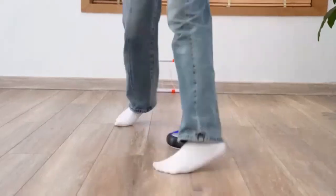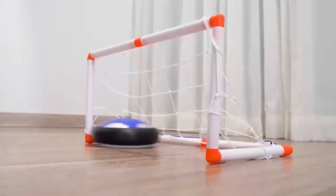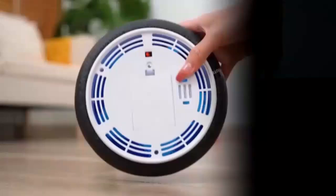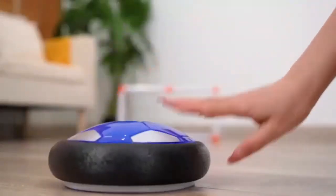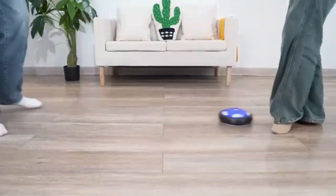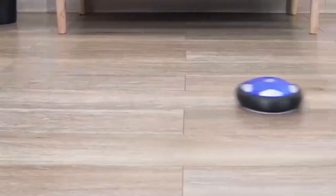The Toik LED Hover Soccer Ball is the ultimate indoor and outdoor game for kids. With its air power technology, it glides smoothly on any flat surface, providing hours of football fun. The vibrant LED lights add excitement, making it perfect for day or night play. A great birthday gift that promotes active play and teamwork.